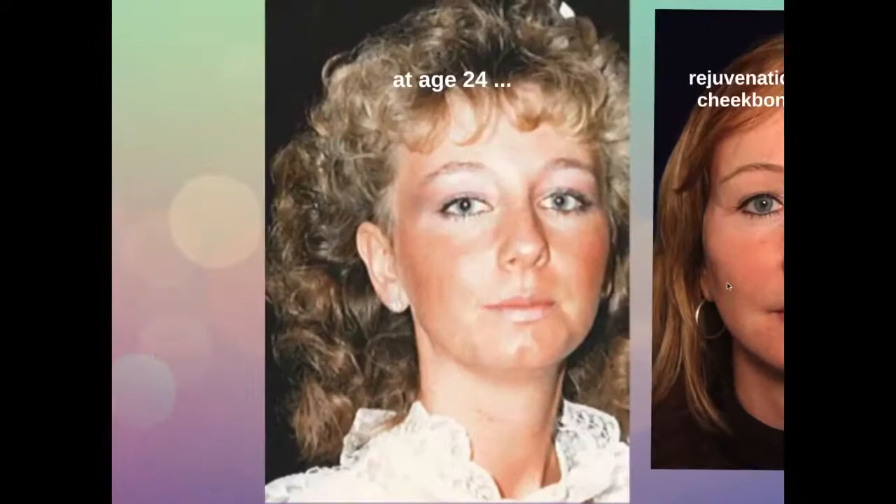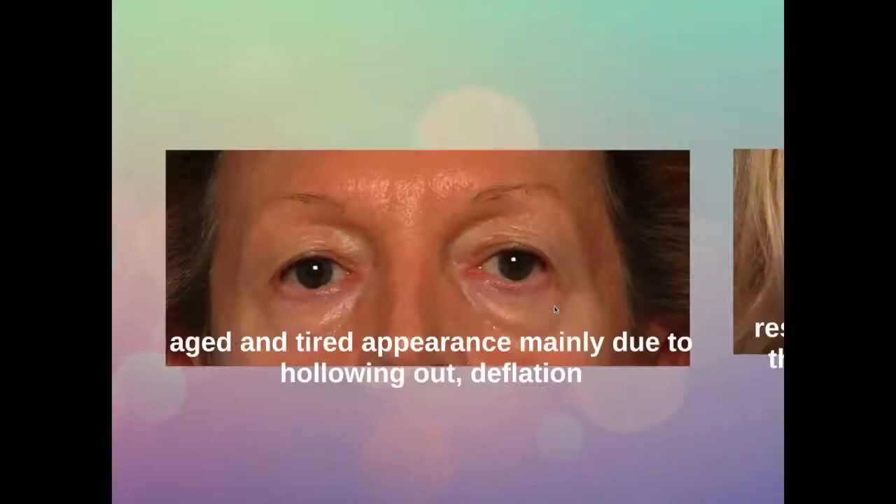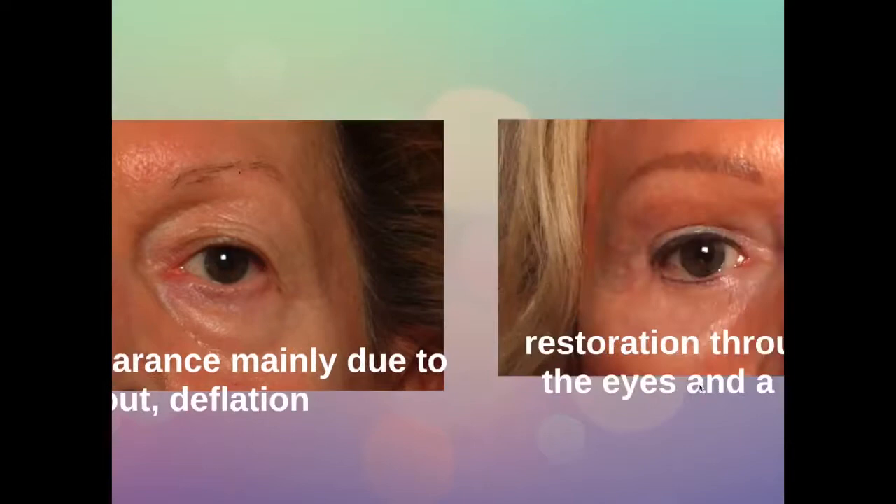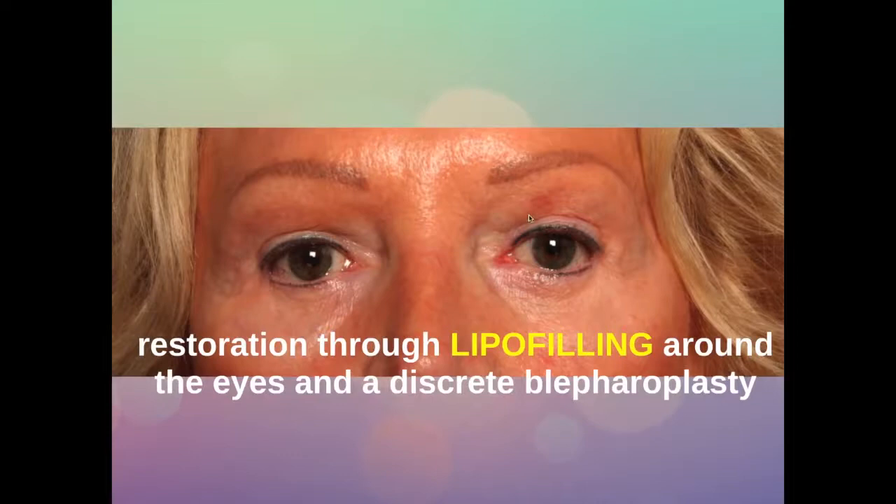It is very important to go back to youth and not change the face. This is the eyes of a lady with an aged and tired appearance, mainly due to hollowing out and deflation. And this is what we can achieve by restoring the volume around the eyes together with a slight correction of the skin.